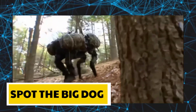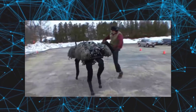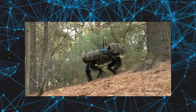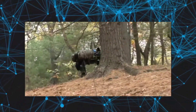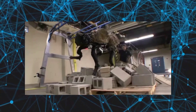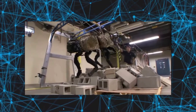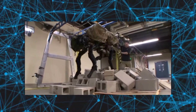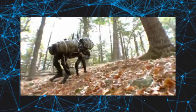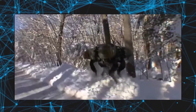Spot the Big Dog. The first one in our list is the Big Dog. Spot the Big Dog is one of Boston Dynamics' most well-known robots. It has a dog-like form and boasts superhuman movement and stability, especially on uneven terrain. Big Dog can walk, run, and carry a lot of weight. It was created to help soldiers carry their gear by acting as a pack mule. The Big Dog is around three feet tall and can run for 45 minutes on a single charge.